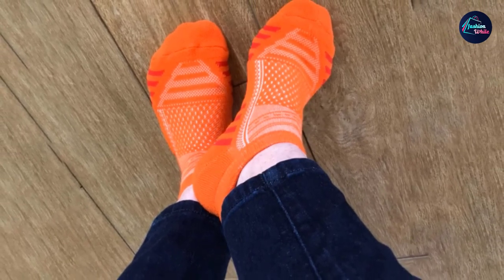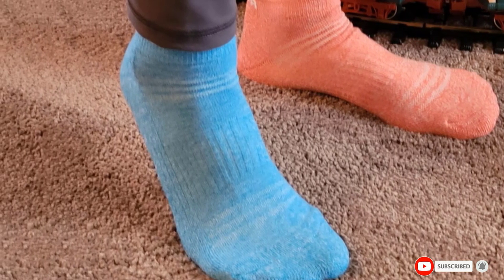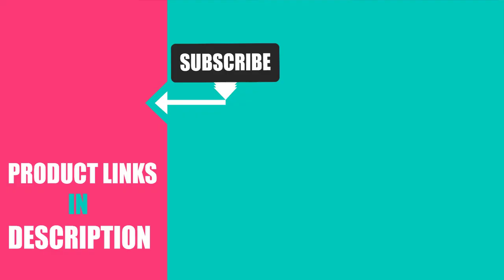These athletic socks offer all that you need. That's all for today. We upload fashion and product review videos every single day, so don't forget to subscribe and hit the bell icon for upcoming video notifications.